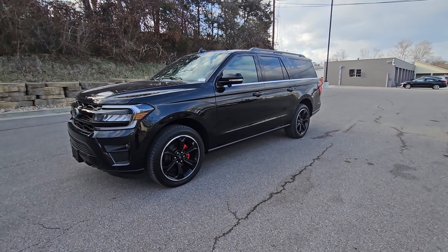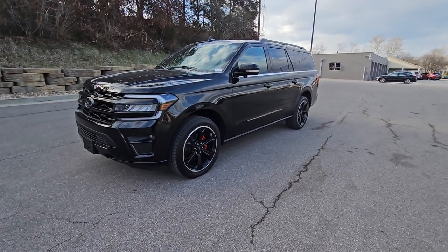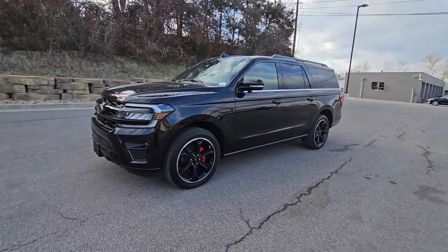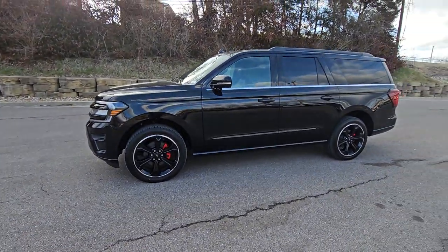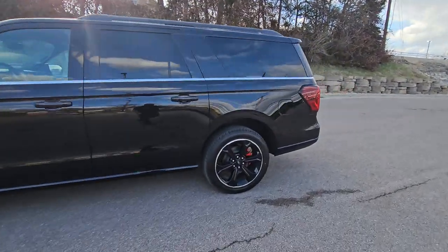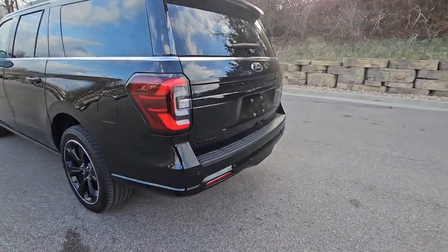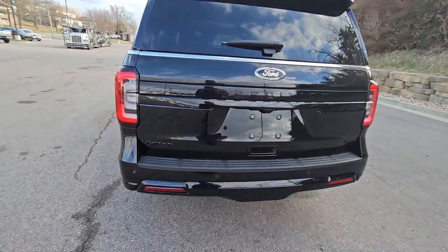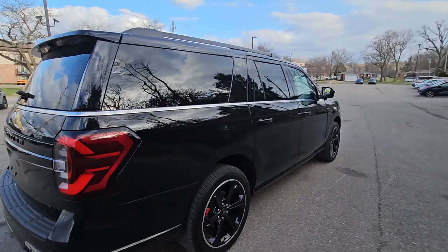What's going on guys, Jacob at Capital City Ford. Wanted to bring you this really awesome 2023 Expedition Max Limited. Right off the bat you'll notice the black rims and the black body — this expedition is pretty special. It's got the stealth package on it, so you'll see all the badging is blacked out, giving it a really sleek, really sexy look as we go around it.